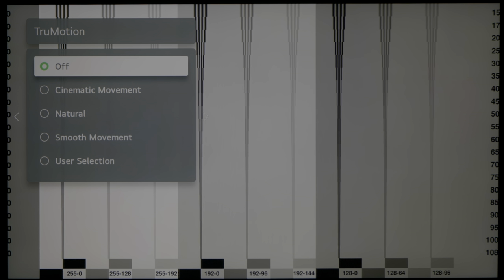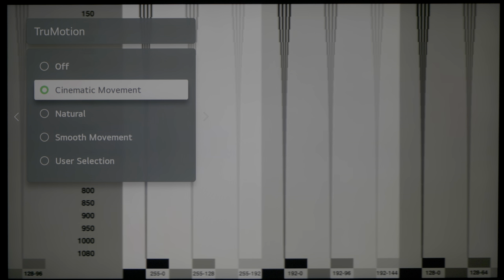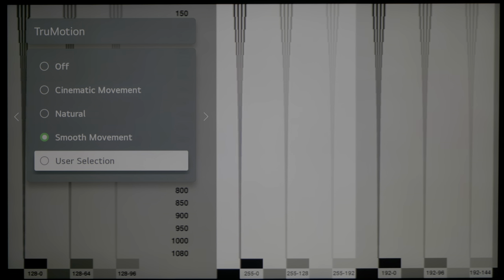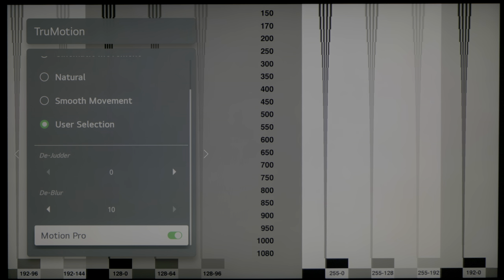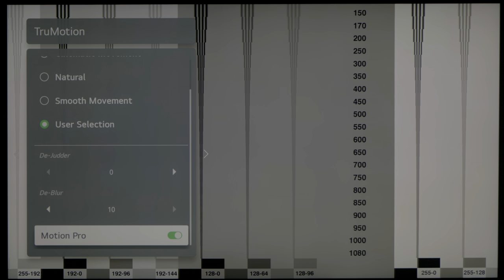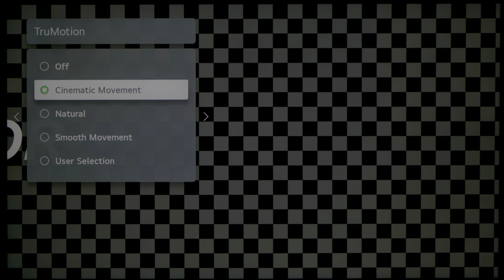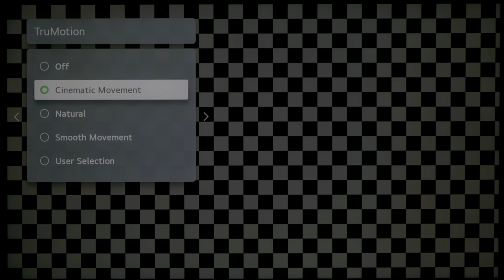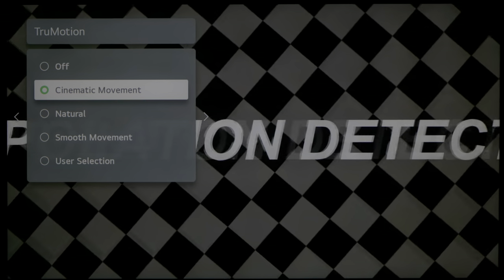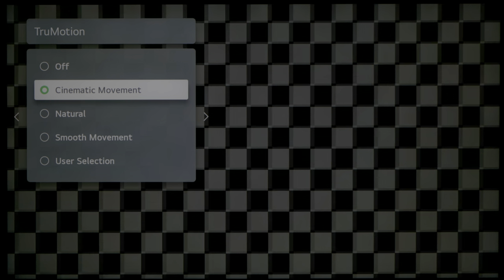For high frame rate content at 50 or 60 fps with True Motion disabled, motion resolution came in at the sample-hold baseline of 300 lines. Engaging True Motion increases this to 600 lines, and enabling motion-blur black frame insertion can boost it to 1080 lines or higher, though there is quite a lot of flickering in bright scenes. A commendable new option in LG's 2021 TVs including the QNED 99 is the Cinematic Movement option, which improves judder in 24fps movies with less soap-opera effect and fewer interpolation artifacts than most competing motion-compensated frame interpolation solutions.